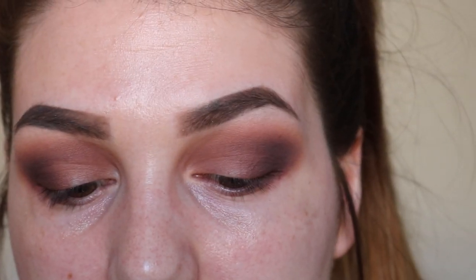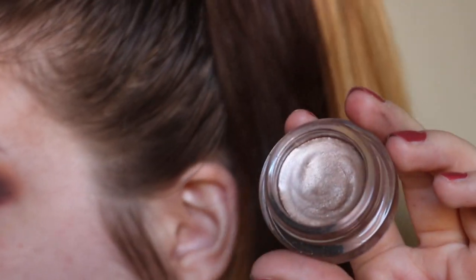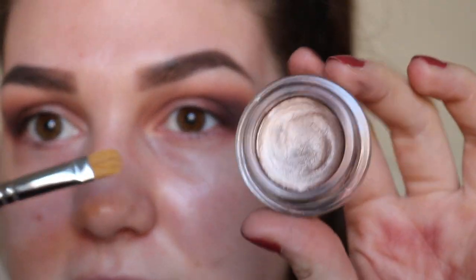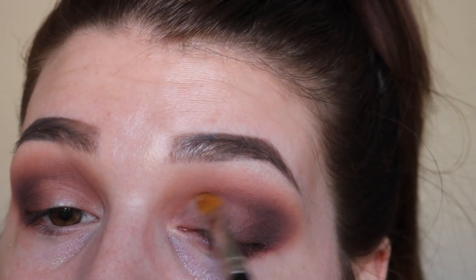Next I'm taking the Maybelline Color Tattoo 24 Hour Eye Studio cream eyeshadow in the shade On and On Bronze. I'm going to take this on a flat shader brush — the MAC 242 — and run this over the first half of the lid as the base for the pigment I'm going to use.